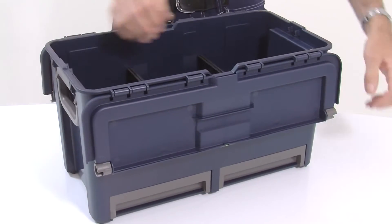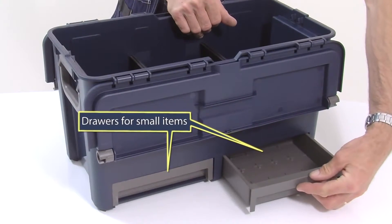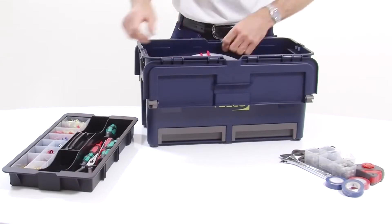There are also extra drawers in the base of three of the models for small items. Such flexibility means that there are even more jobs you can do, as long as you have your trusty RAKO Compact by your side.